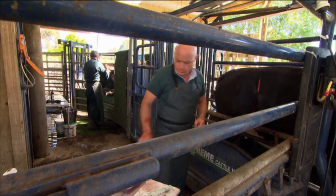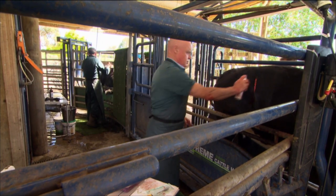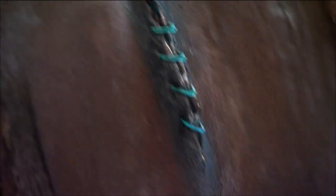Once we've done that, rather than stitch the skin, to make things faster we use specially made stainless steel staples. I just clamp them on and then spray some antibiotic spray on it.